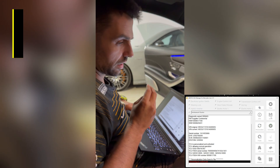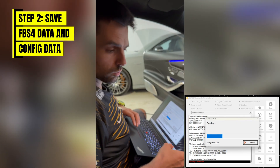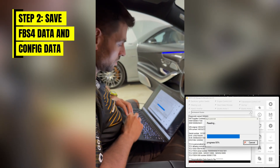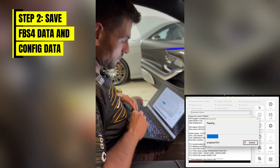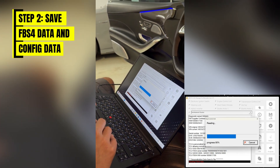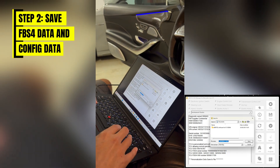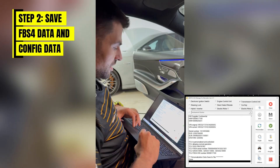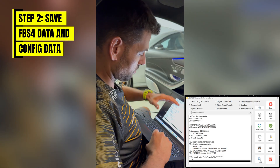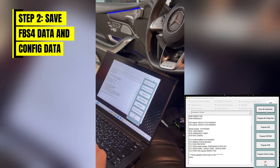Once I press save, this will save the FBS data from the existing transmission. It's going through the process quite quickly — in this version it's even more optimized compared to the old one. Once we've saved the FBS data, as you'll see in the screen recording, we already have it on the computer. Then we can go into the utilities.